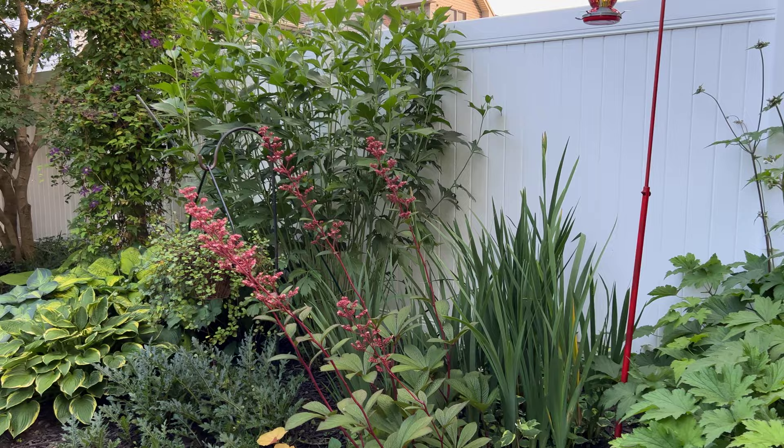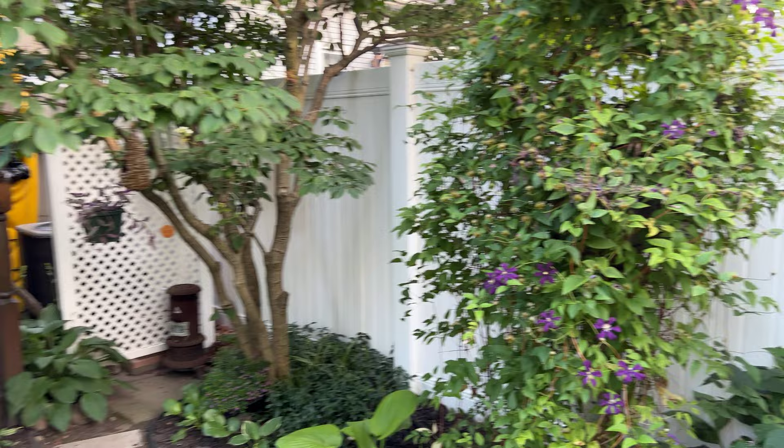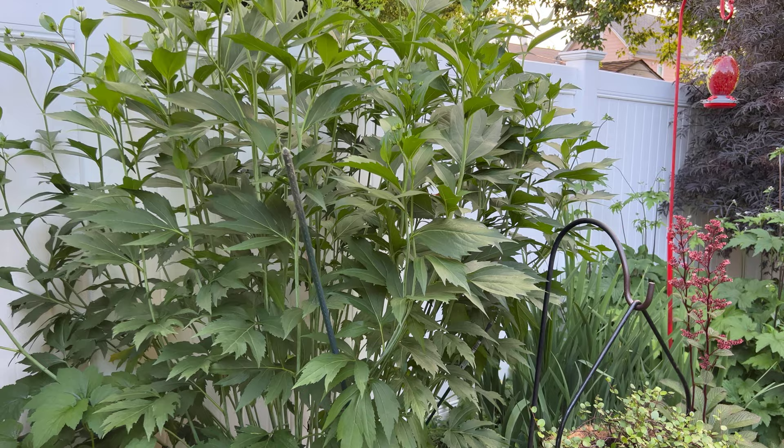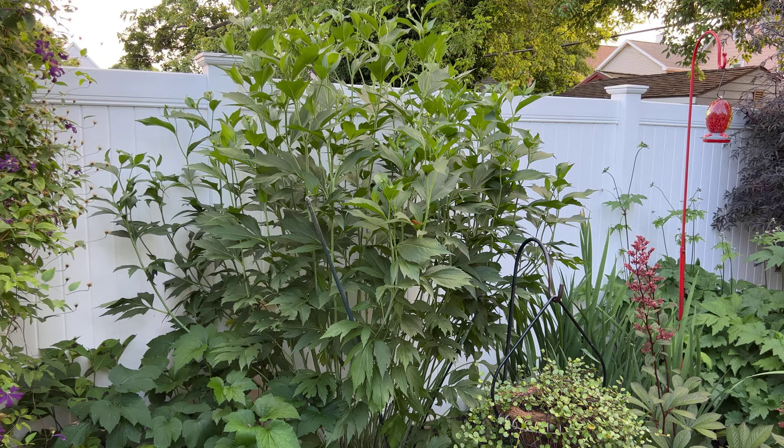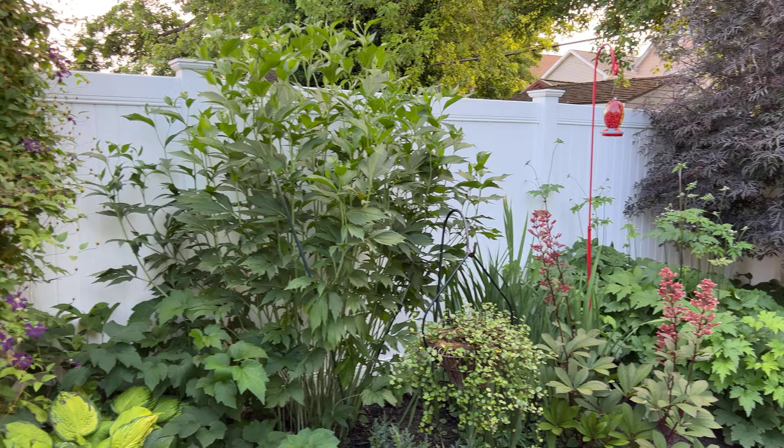The mixed border continues very nicely. We have a tall plant right next to the dogwood. Sharon, tell me what this is. — This is Rudbeckia, a yellow flower. So it's a very tall variety — look at the height, it's taller than six feet. When they are in full bloom, it's just stunning. — It's very pretty, yes.